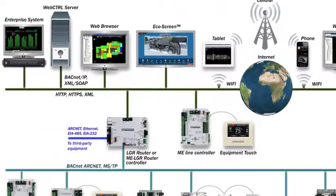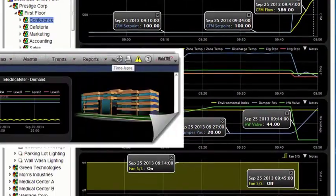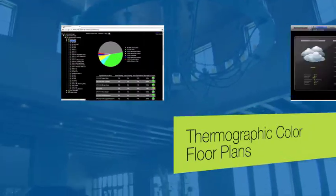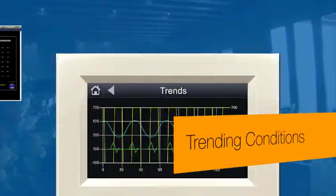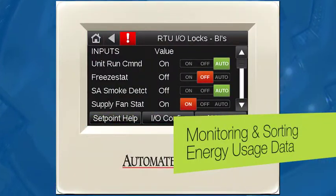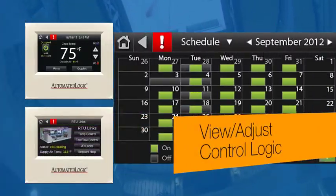Their powerful front-end building control software allows access to all building management functions through the use of thermographic color floor plans, hierarchical and group scheduling, trending conditions, logical alarming, monitoring and sorting energy usage data, graphical control, and view and adjust control logic.